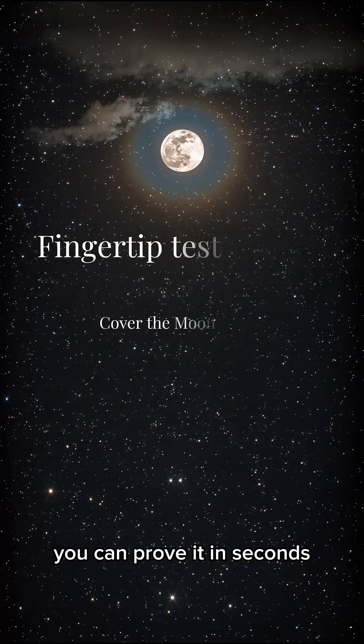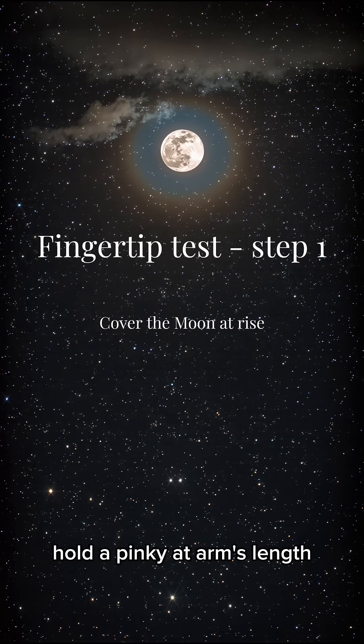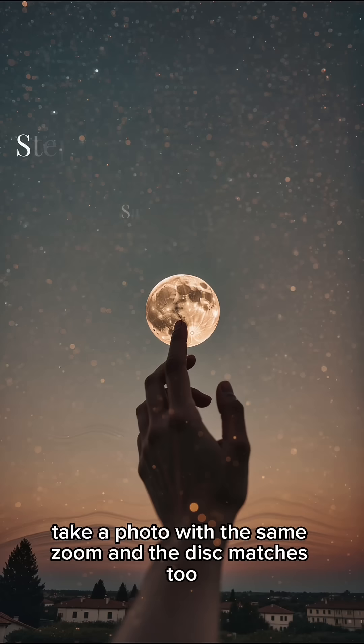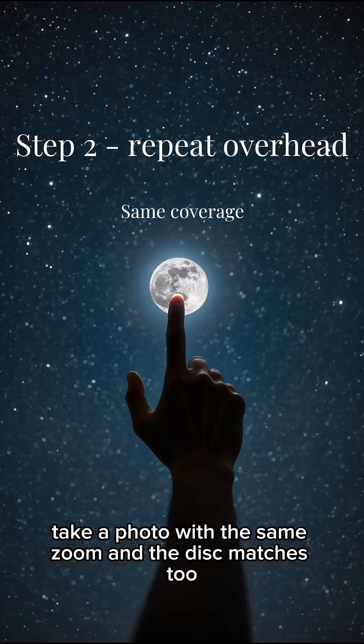You can prove it in seconds. Hold a pinky at arm's length — the pinky tip covers the moon whether it's rising or high. Take a photo with the same zoom, and the disk matches too.